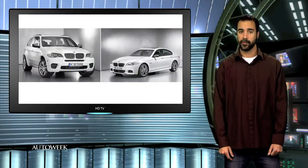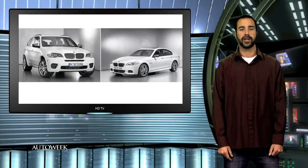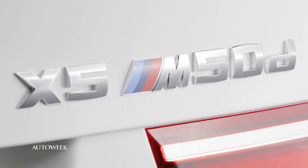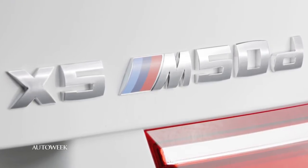But we will get other M Performance cars. M Performance is BMW's move to offer the looks and fun-to-drive qualities of an M car without making the compromise in ride comfort. We'll see the diesel M Performance cars at the Geneva show in March.